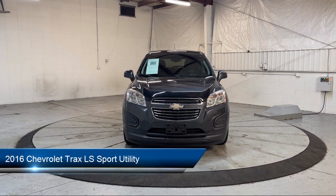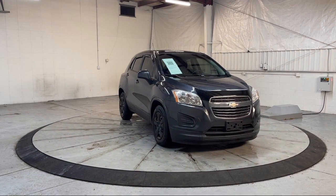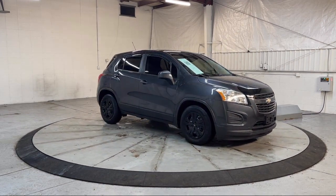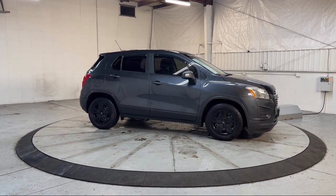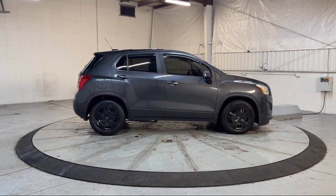It features a Rear View Camera, 4-Way Manual Driver Seat Adjuster, Keyless Entry, Outside Temperature Display, Premium Audio System, Air Conditioning, Speed Sensing Steering, Rear Spoiler, Rear Seat Center Arm Rest, and has less than 90,000 miles on the odometer.